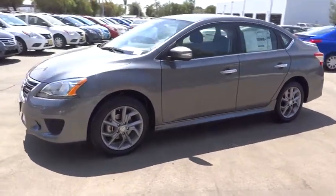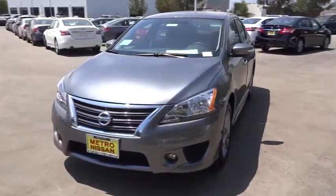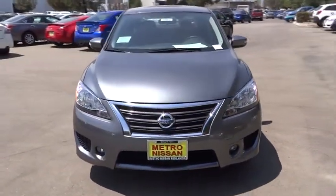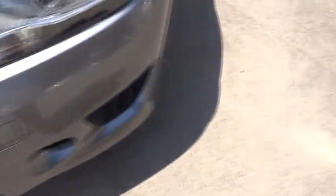Driver airbag, adjustable steering wheel, power steering, cruise control, aluminum wheels, four-wheel disc brakes, AM FM stereo radio, FWD, rear defrost, fog lamps, MP3 player, CD player.